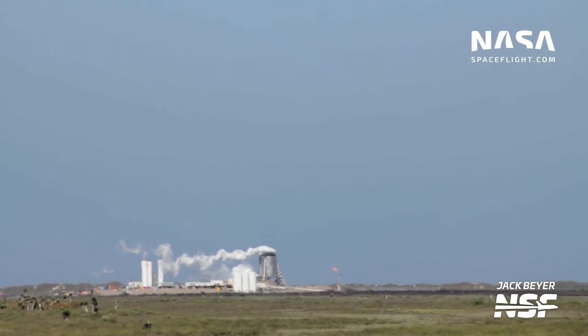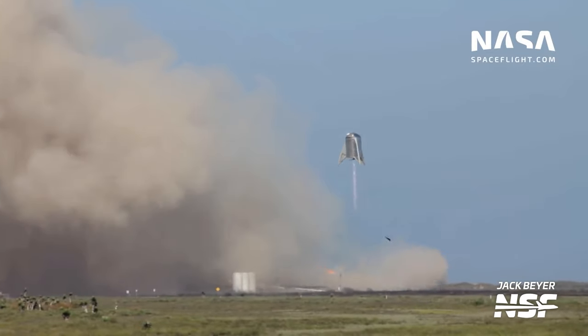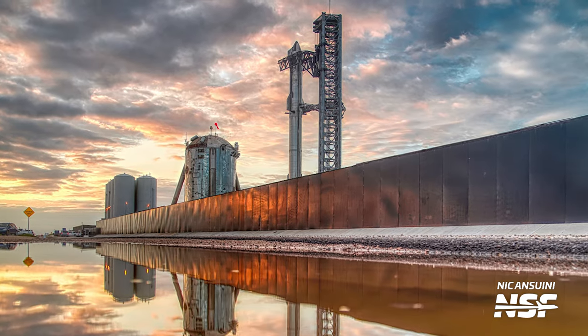It flew again just a month later, this time up to 150 meters. Today, Starhopper is used as a water tank for the suborbital test site, as well as a camera mount.